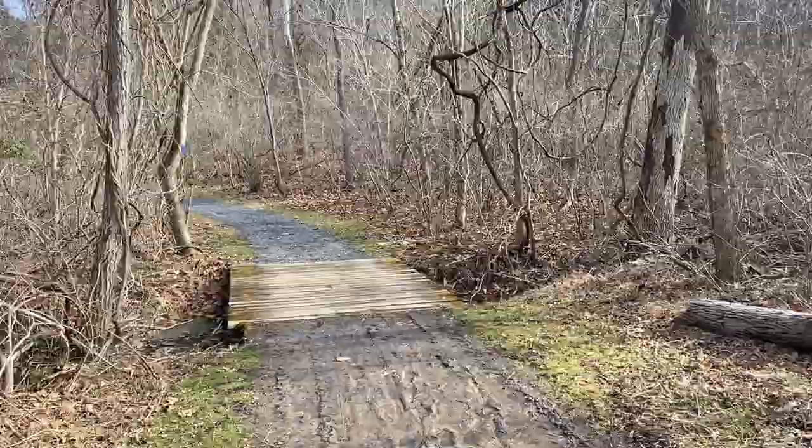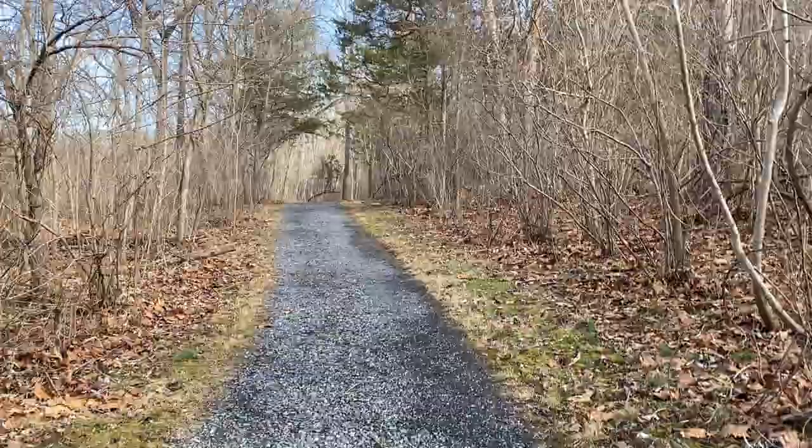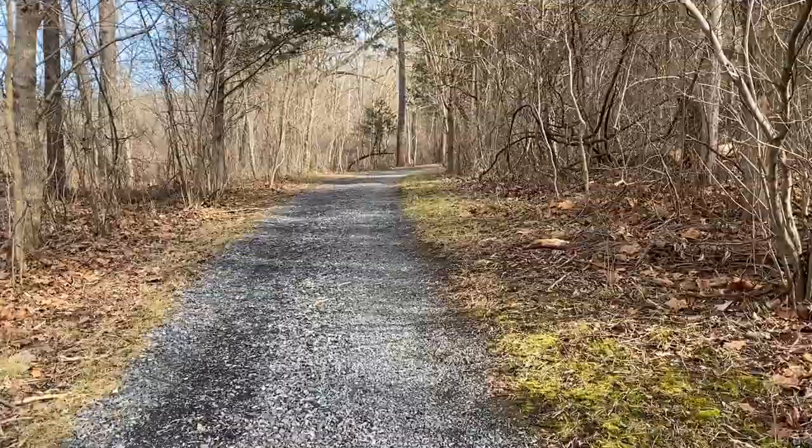We're going to share with you what we find on this trail. It's a bit muddy because they've had a lot of rain and snow here, but that's okay. This trail is graveled out — I don't know if it's graveled the whole way. But these trails through this state park are really nice.